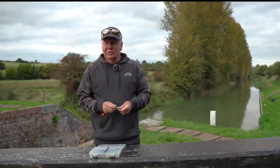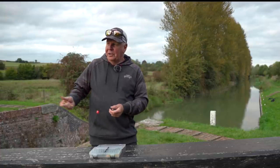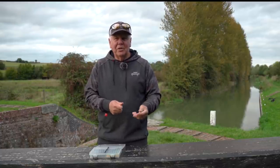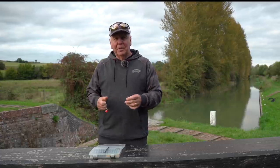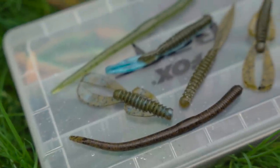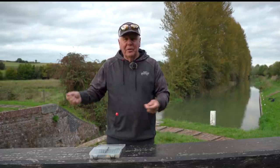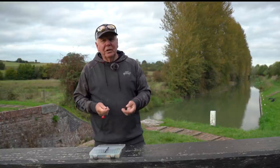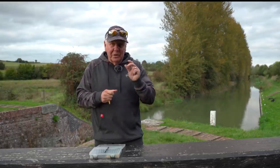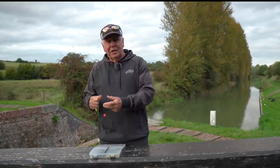One very important thing to consider is your lure colour. A lot of people, when confronted with a canal with brown chocolate water, think of going to light colours, natural colours, silvers. I always go the exact opposite because what I'm trying to do is create as definitive a profile as possible. By going to a dark colour, it gives a far better contrast against the dirty water than a silver lure would. Conversely, when you're confronted with crystal clear water, I tend to go for the silvers, or a semi-opaque, almost transparent lure. So naturals in clear water and dark colours in murky water.